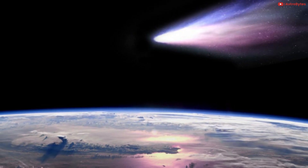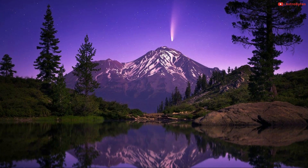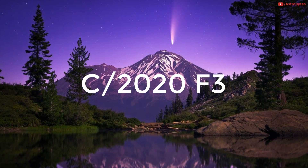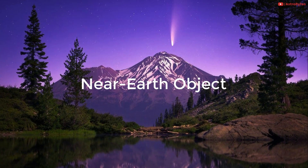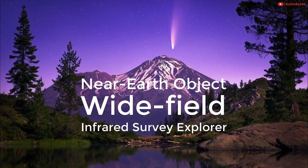Comet NEOWISE gets closest to Earth on July 23, when it will be 64 million miles away. Why that name? The comet's official name is C2020F3. The telescope's acronym, NEOWISE, which means Near-Earth Object Wide Field Infrared Survey Explorer, was added to simplify it.